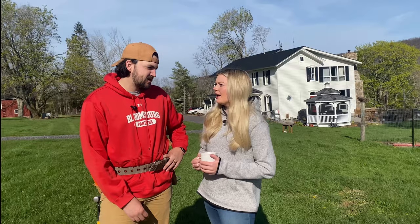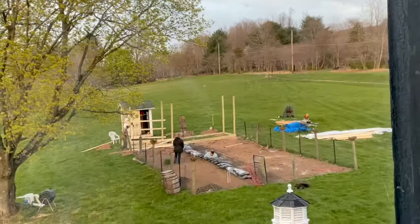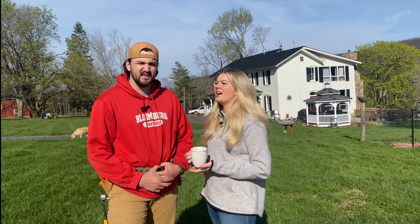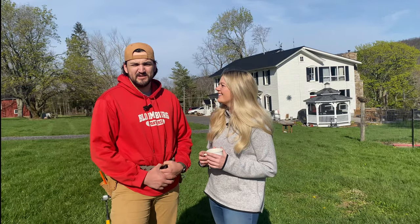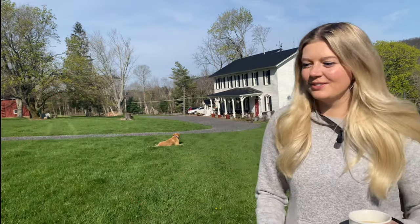We got two baby pigs. Their names? One's Amy Swinehouse, the other one's just Sweetie. We got the pigs, got the shed moved, got part of the coop framed out. Today's an even bigger day, so we decided we need to hire a project manager — though he actually seems a little lazy.